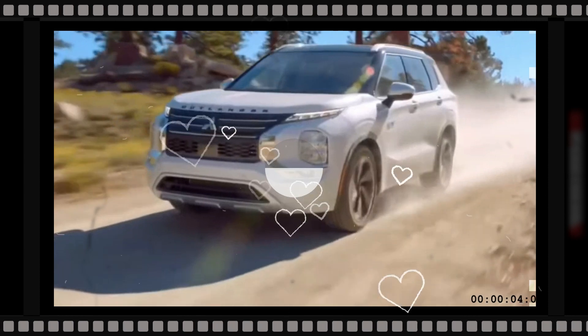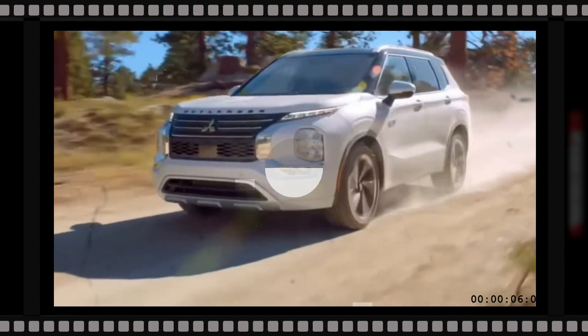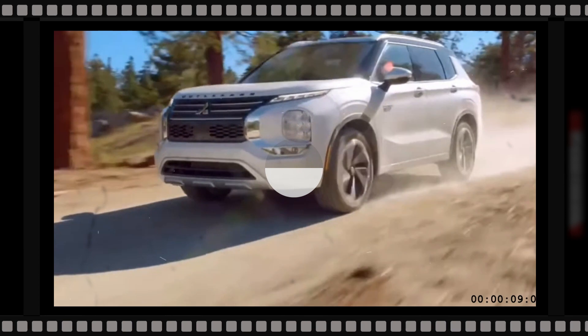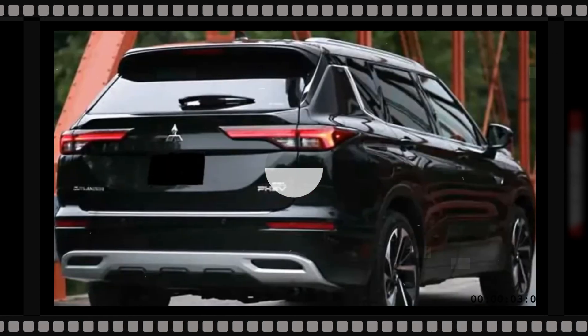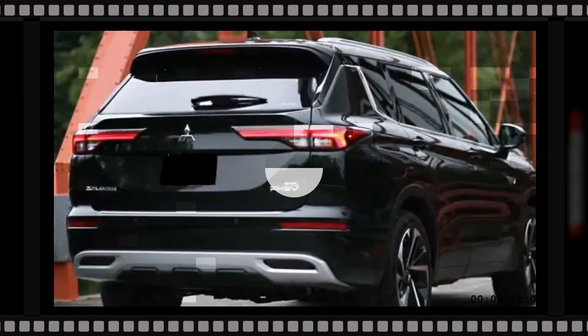On the inside, we expect the 2024 Outlander Sport to have the same interior design as the current model on sale. The interior of the Outlander Sport has a clean look with a big central touchscreen and a row of physical dials below.